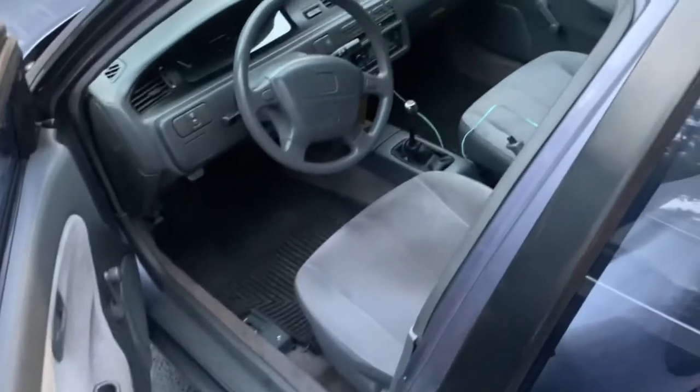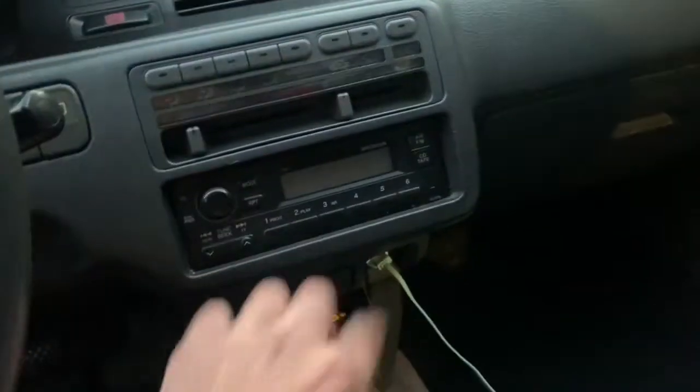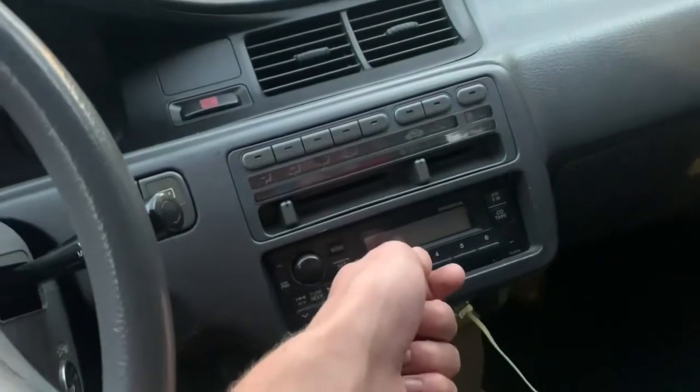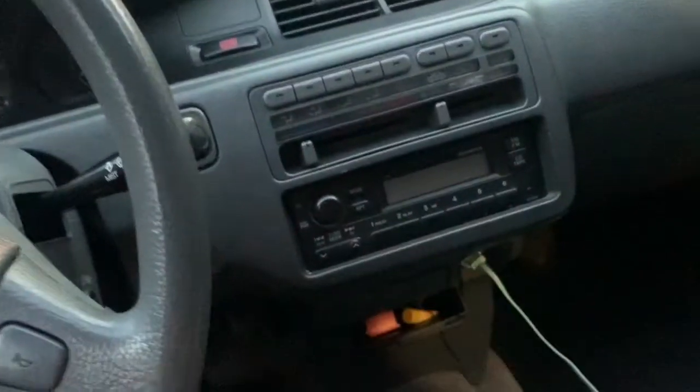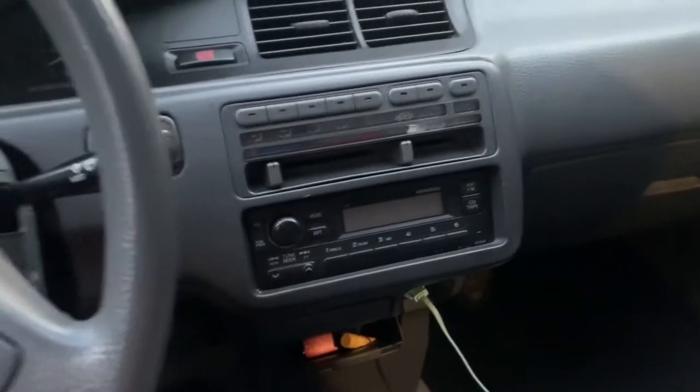Moving on to interior — a few things I want to do. Obviously speakers, you guys saw them — they're molded and shot, when I listen to music they just don't sound good. I want to get a new radio. I'd love to keep the OEM Honda look, and I really wish it had a cassette tape so I could use an aux adapter, but I don't have that option, so it would just be nice to be able to play my own music.